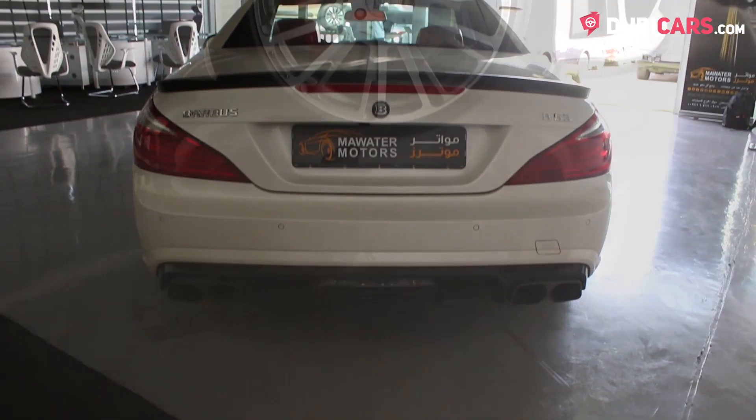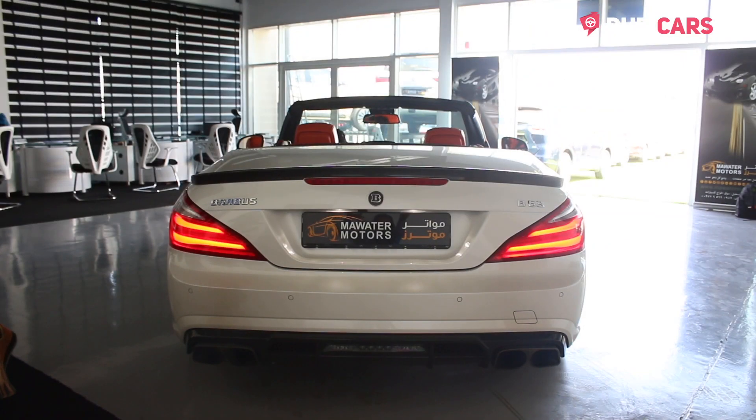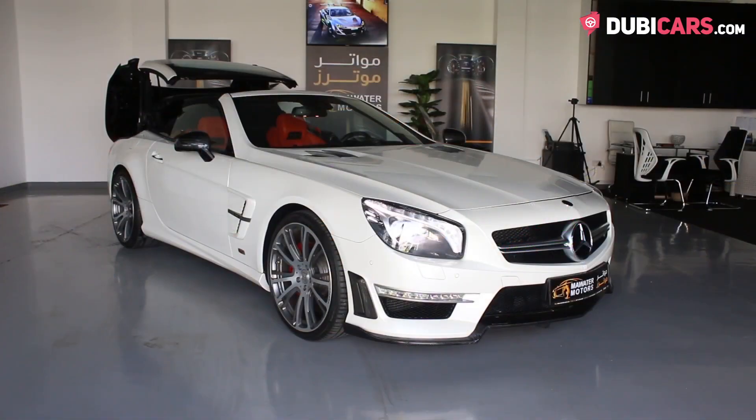Coated in white paint, there's a rear spoiler, 20-inch rims, parking sensors, reverse camera and a hardtop convertible roof.